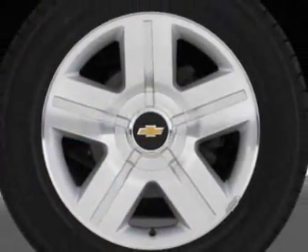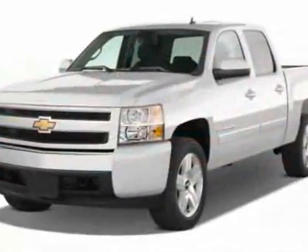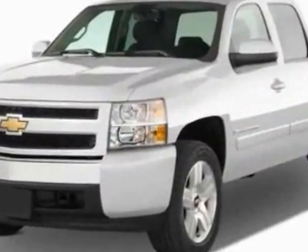All-star edition. Tires: P265-65R18, on/off-road, white outlined letter. License plate bracket, front. Suspension package, off-road.